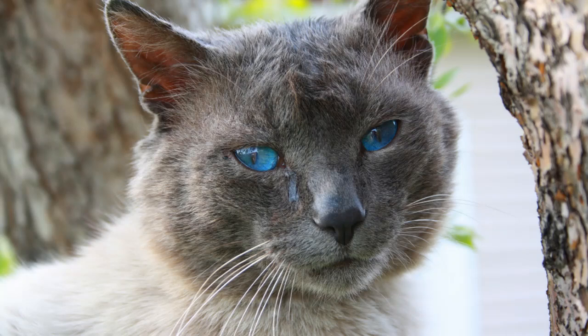Altered gait, slow movements, and an inability to jump on your sofa, for example — these are all red flags that can indicate that your cat's crooked back could be caused by a medical condition.